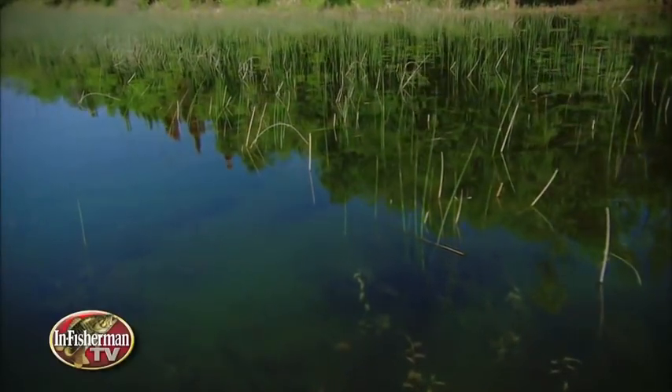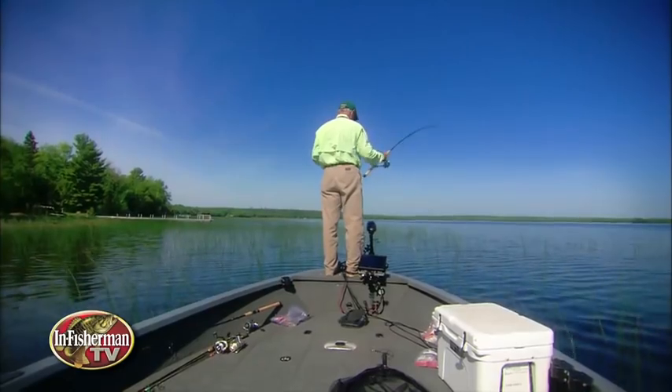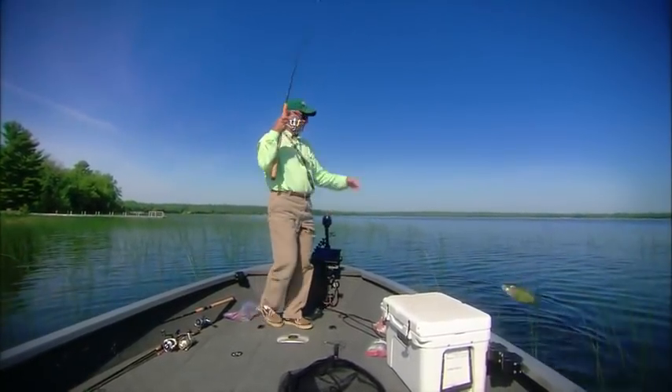When crappies move into shallow cover, sometimes the best way to catch them is to go into stealth mode, employing a long pole to stay just the right distance away, yet allowing you to fish very precisely.